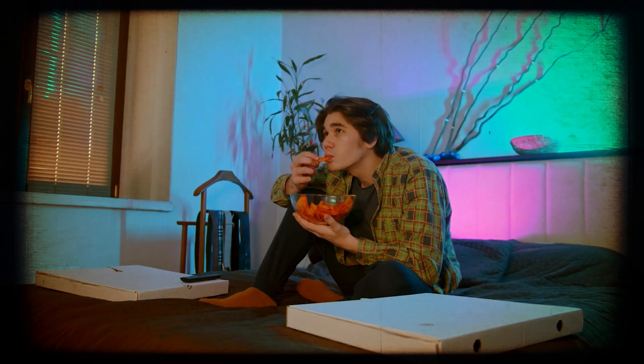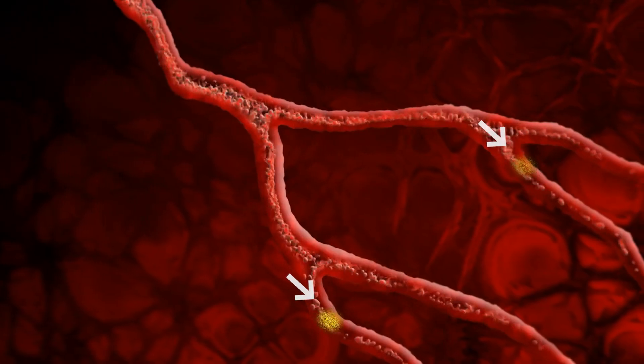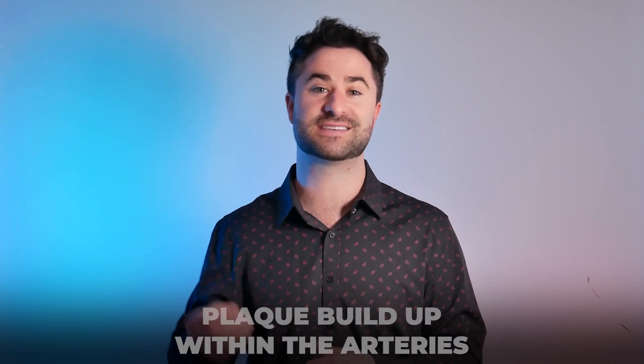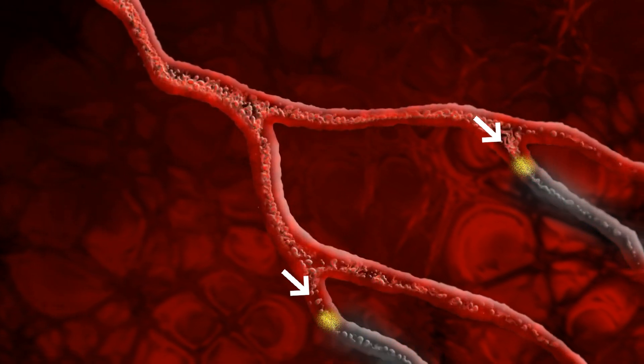If you start to eat ultra-processed foods and don't exercise, there begins to have a buildup of plaque within these arteries. This plaque buildup acts as construction and takes the normal five-lane highway down to just two lanes.